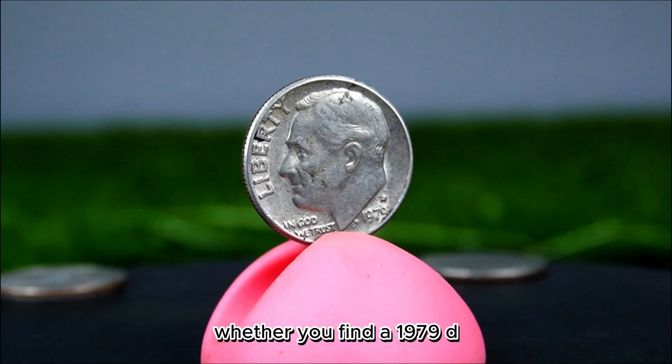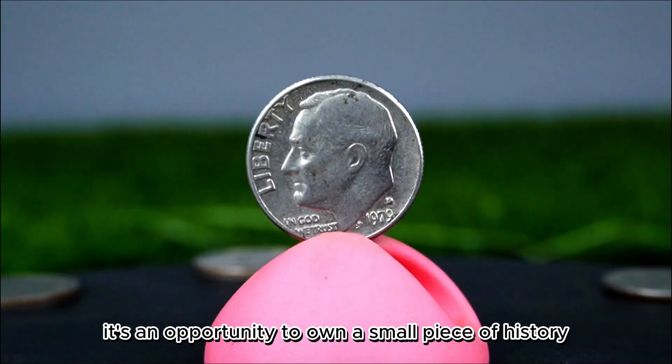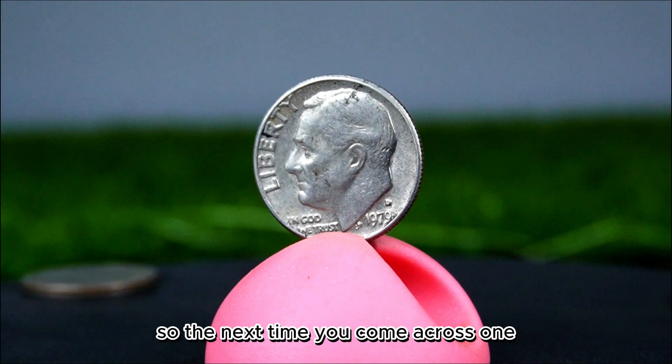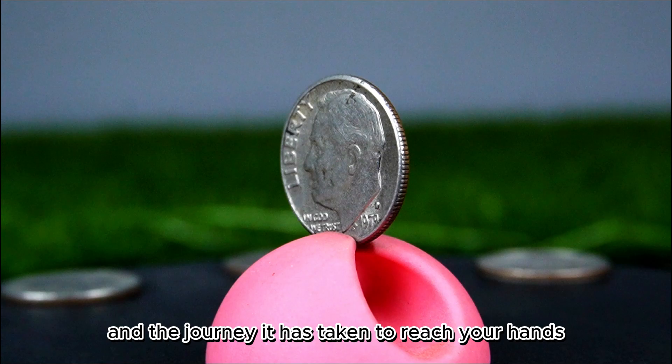Whether you find a 1979 D dime in circulation or at a coin shop, it's an opportunity to own a small piece of history. Take a moment to appreciate its design, its story, and the journey it has taken to reach your hands.